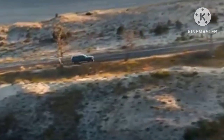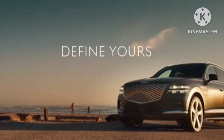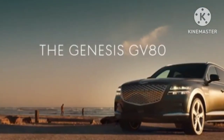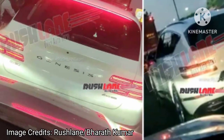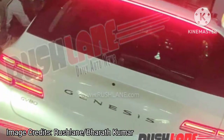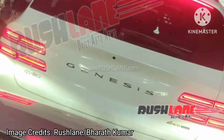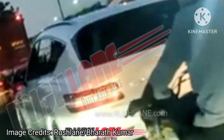Powering this luxury SUV is a 2.5L 4-cylinder turbo petrol with 304 bhp, and a 3.0L V6 turbo diesel with 278 bhp. The 3.5L twin-turbo V6 with electronic supercharger and 5.0L V8 petrol found on the Genesis G90 are not offered.